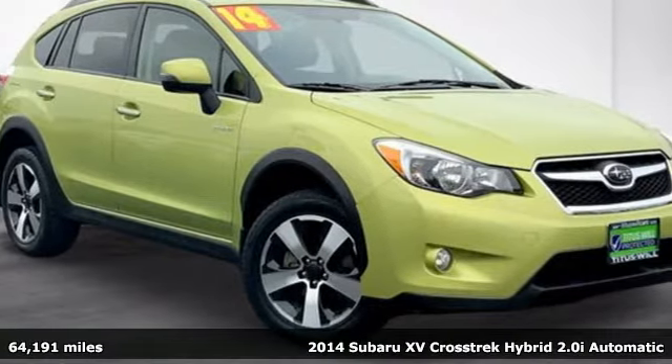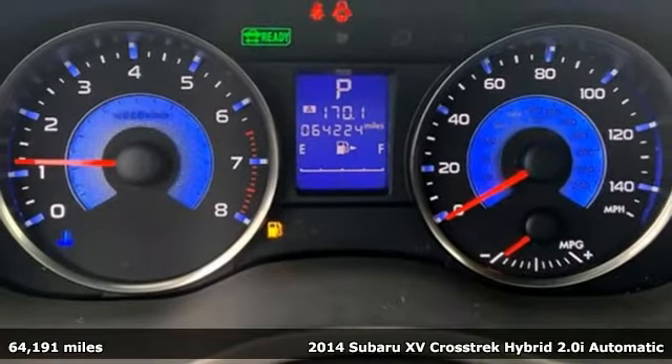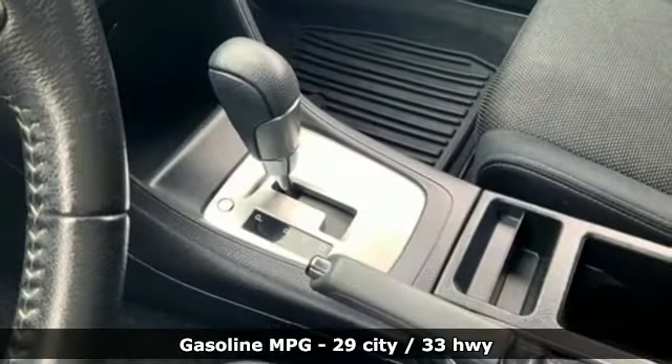It's a 2014 Subaru XV Crosstrek Hybrid. Tread farther and tread lighter in Subaru's highly acclaimed XV Crosstrek, enhanced as a hybrid. Plus, it offers an exciting list of features.